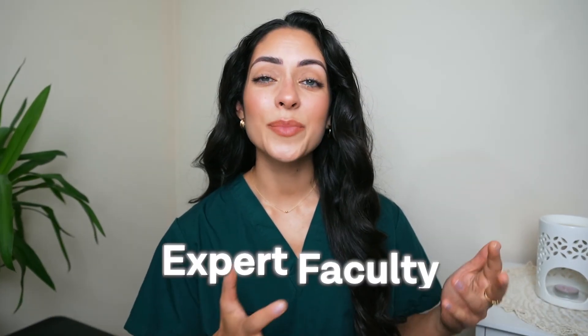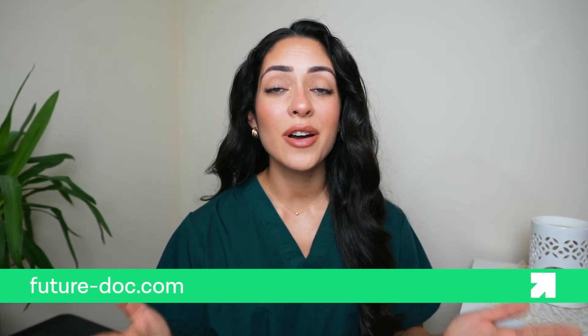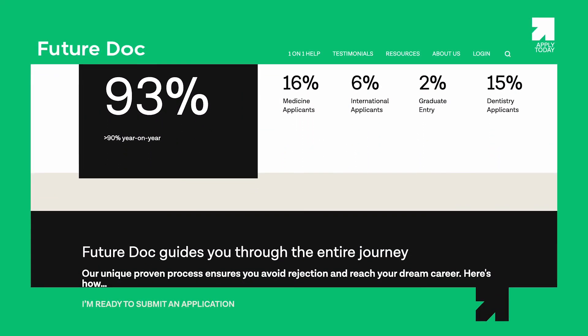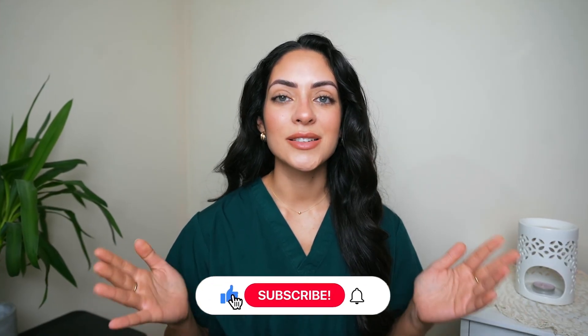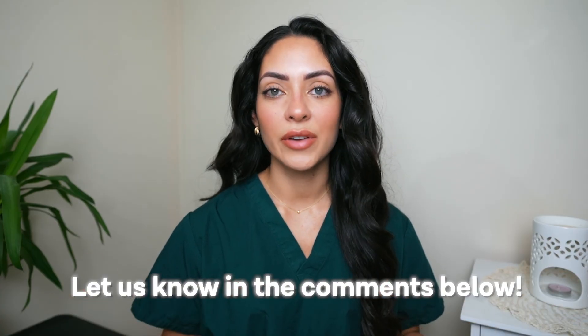That wraps up our university profile for the University of Manchester. With its expert faculty, comprehensive curriculum, and incredible clinical opportunities, Manchester provides a stimulating and engaging learning experience. Remember to visit their official website for more detailed information, and if you would like support in applying to Manchester or anywhere else in the UK, check out the FutureDoc website — we consistently achieve over a 90% success rate in helping students get into their top choice university. If you found this video helpful, don't forget to like and subscribe, and let me know in the comments if there's another medical school you'd like us to cover.